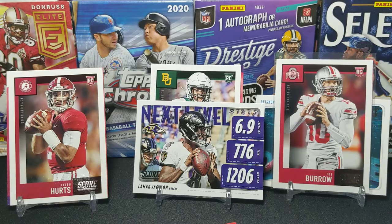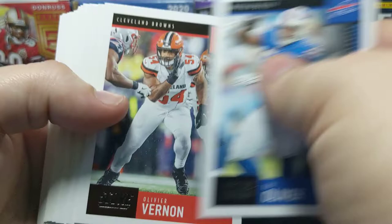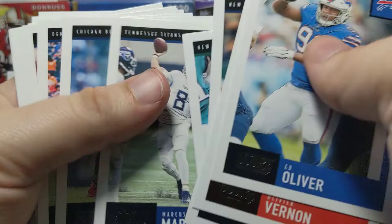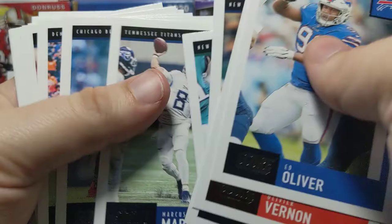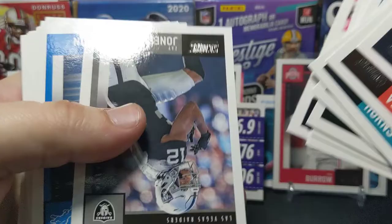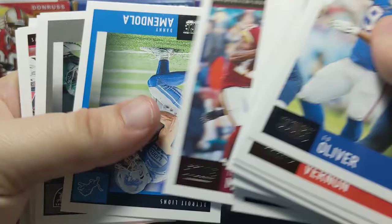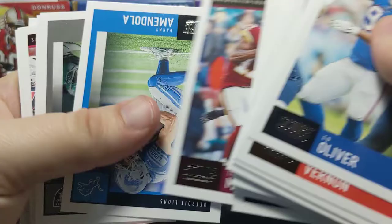I'm gonna open up these hanger boxes now. Hanger boxes have exclusive purple parallels — actually not Extra Points, just purple parallels. We'll see what we get. It's a nice big brick of cards. Hoping we can get a parallel of a rookie — we haven't gotten one yet. There's another Fuller. I think the first fat pack had more good cards in quantity; however, the last fat pack having that Burrow in it is obviously nice.